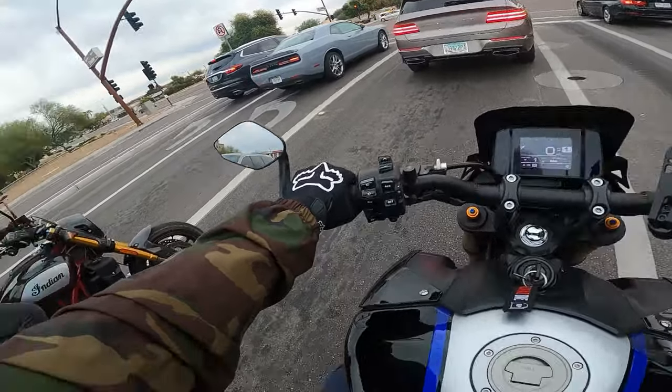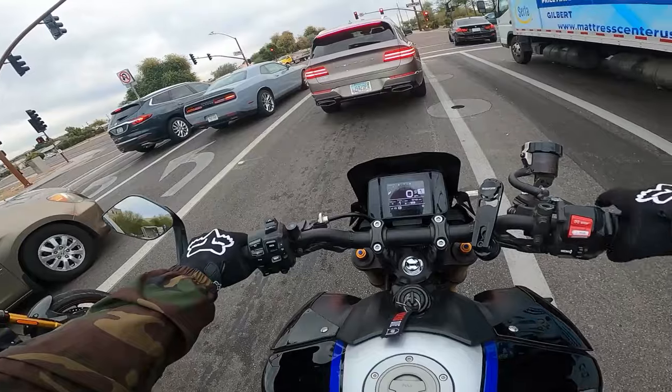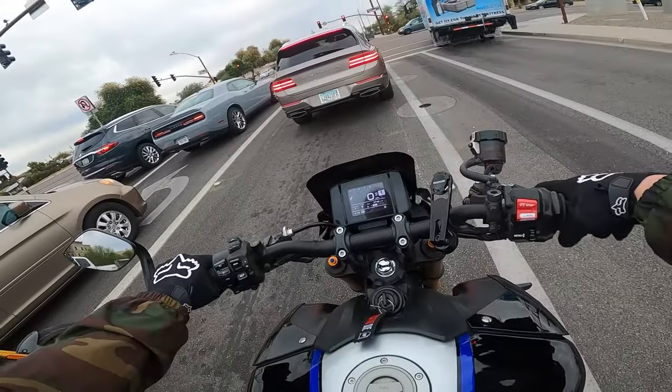At the end of the day, if I had to pick between the Indian or the MT-09, coming from somebody who's owned MT-09s and has had that Indian sitting in my garage for six, seven months...